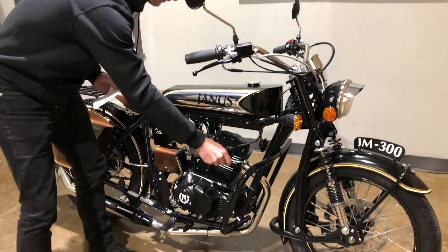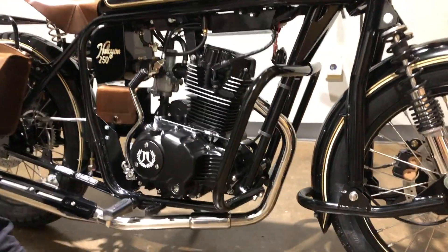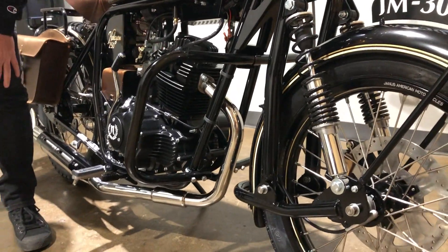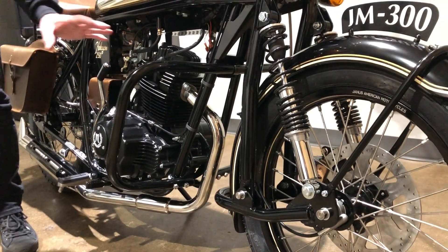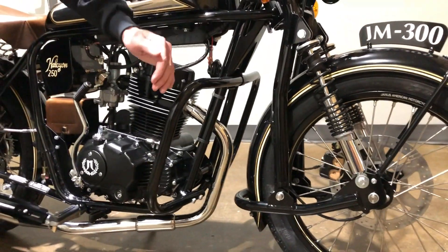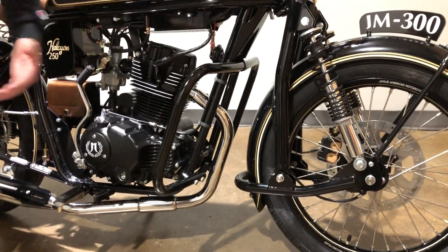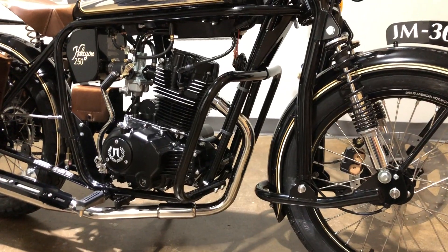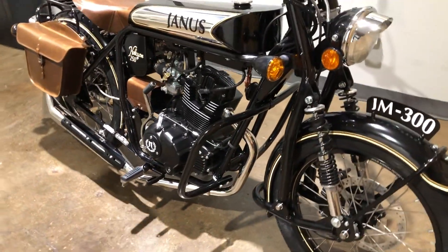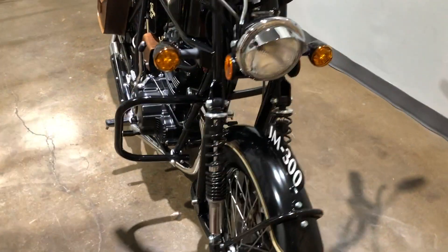This bike is also fitted with the highway bars. These highway bars are naked — they don't have anything attached to them right now — but we do offer a left and right leather pouch, and also leg shields that go on them. The leg shields will come with a matching pinstripe. That's one upgrade you can get after the purchase of the bike.